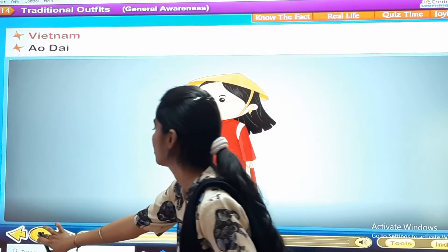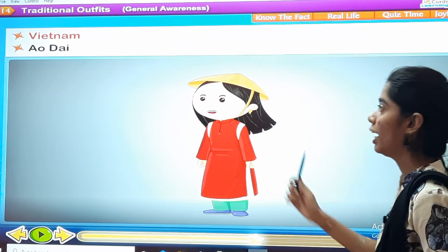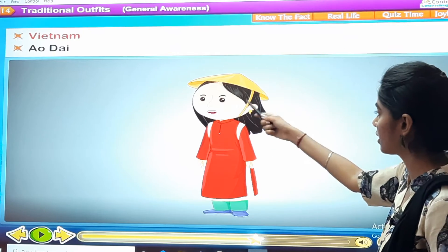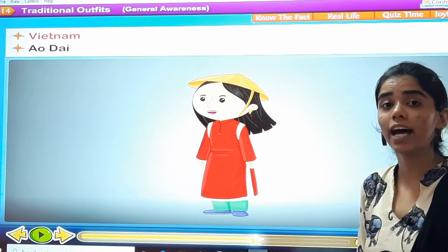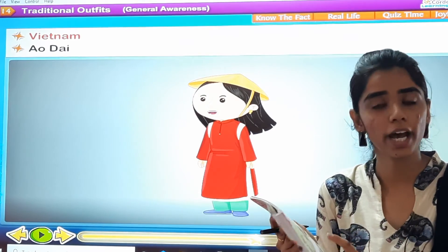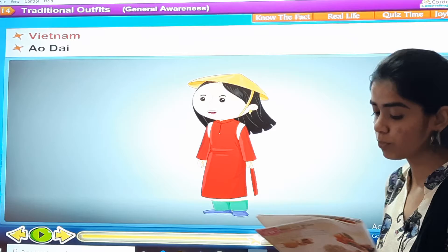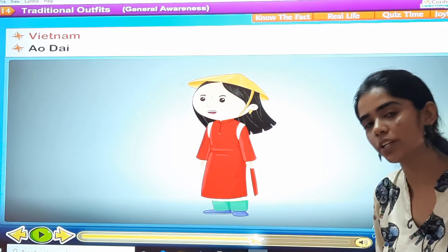The fourth one is Vietnam. The traditional outfit is called Ao Dai — spelled A-O-D-A-I. You see the traditional outfit: they wear a hat like this, and it is this long dress. It is like a tunic dress worn over trousers. They wear trousers and they wear this tunic dress on top.